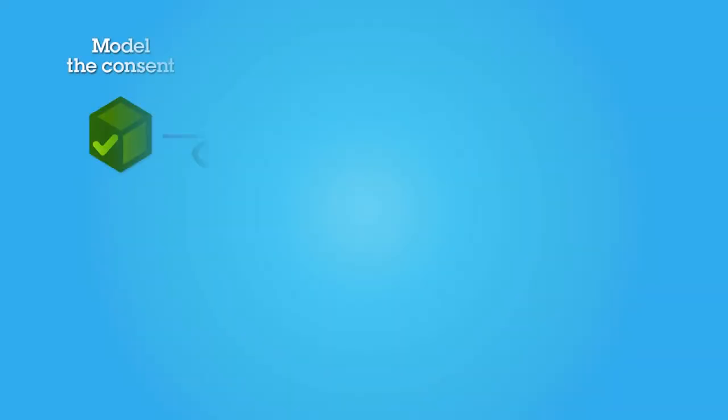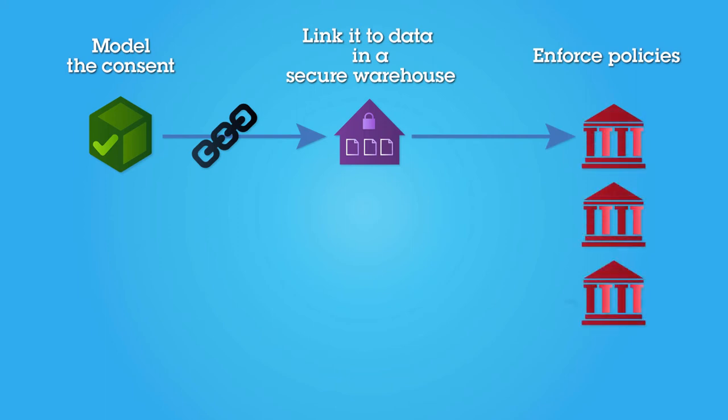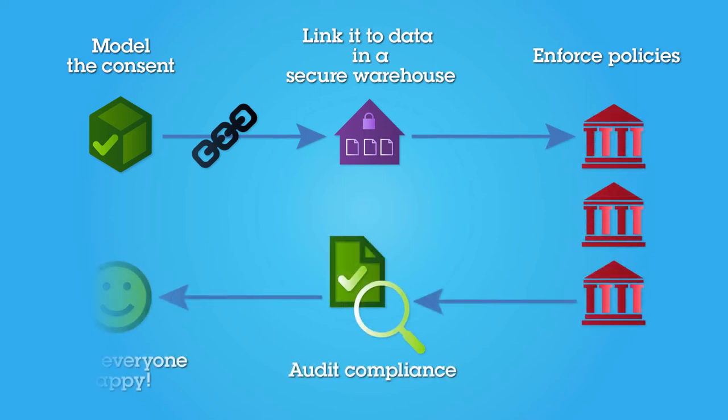But if we model the consent and link it to data in a secure warehouse, we can enforce policies, audit compliance, and keep both enterprise users and end users happy. Today, product developers are responsible for implementing privacy and compliance. With our consent management solution, the privacy definitions and requirements are included in the infrastructure, and developers can use pre-built tools and libraries.